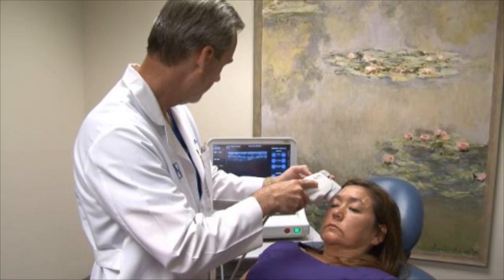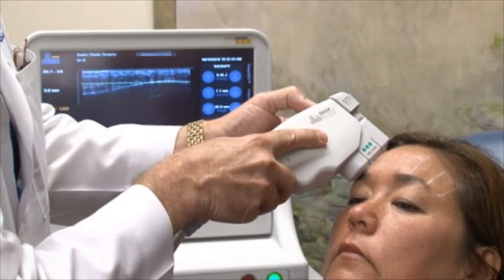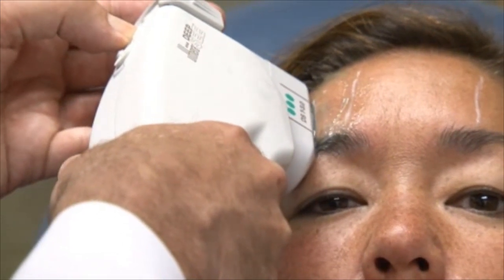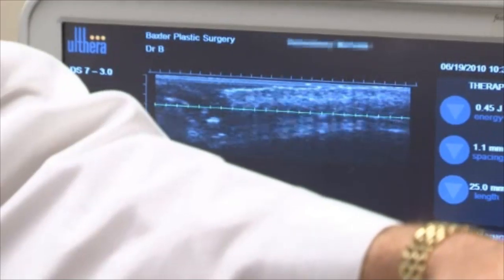Althera is a new technology in aesthetic medicine because it uses what's called high intensity focused ultrasound, and that enables us to deliver ultrasound energy harmlessly through the skin and focus it at a very precise layer underneath the surface.